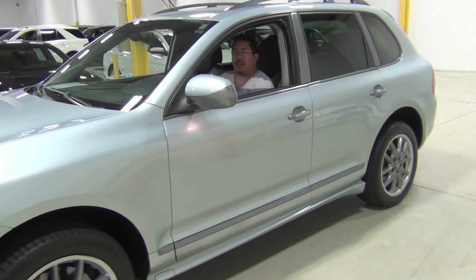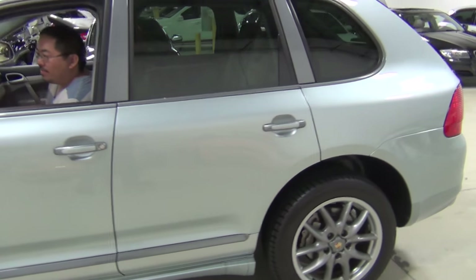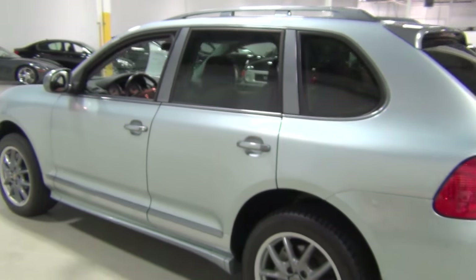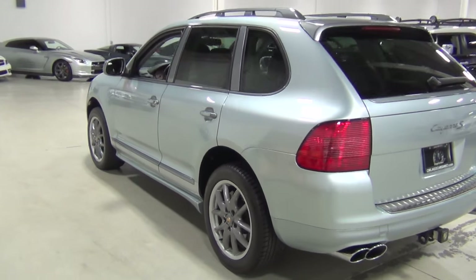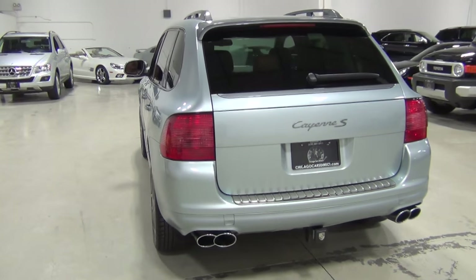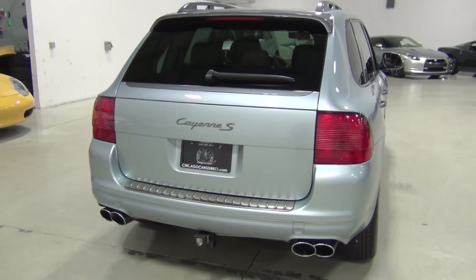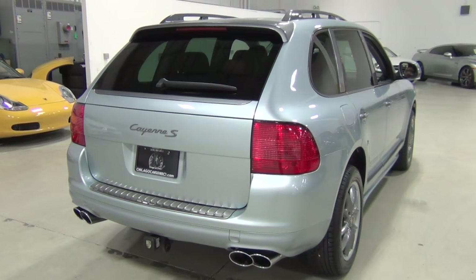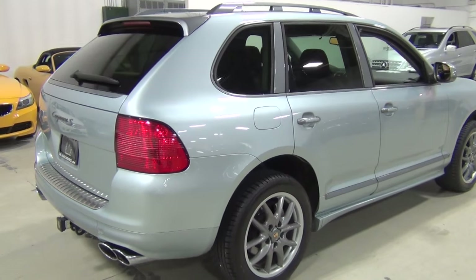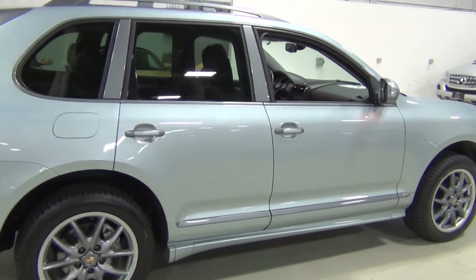Kent, are you having fun in there? Do you like it? Good. They're a lot of fun to drive, the Cayennes, even though it's an SUV. Porsche had to deal with a lot of flack when they first came out with these, obviously, but the proof was in the drive and they drove like a Porsche should.